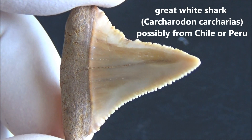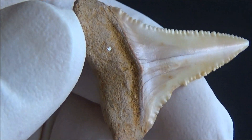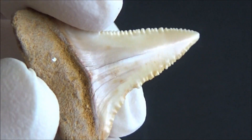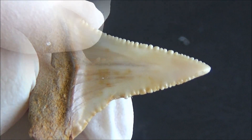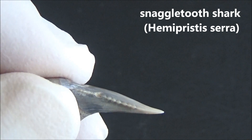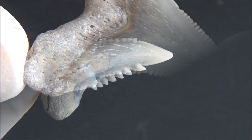This is a tooth from the mouth of a great white shark. Usually such coloration occurs in specimens from South America — Peru and Chile. Please note that this video was not made to identify the teeth, but rather to present the specimens in full glory. If you see a mistake in the species identification, please leave a comment. There will be a bunch of links in the description to help you identify your specimens.